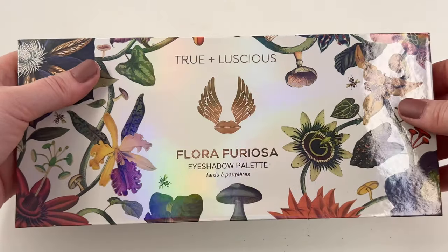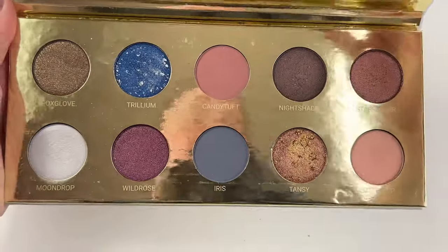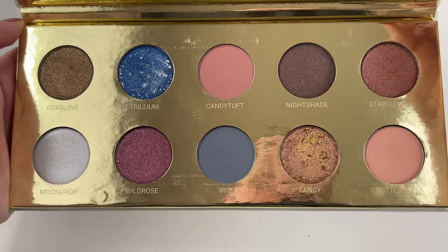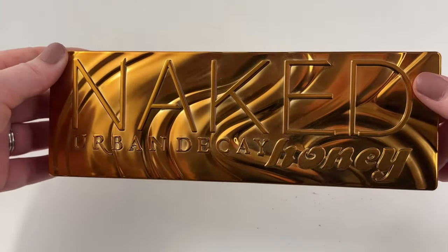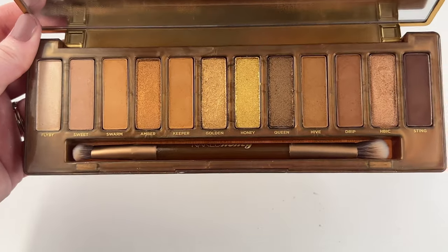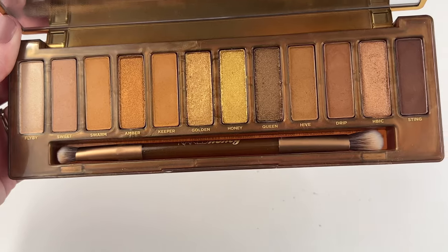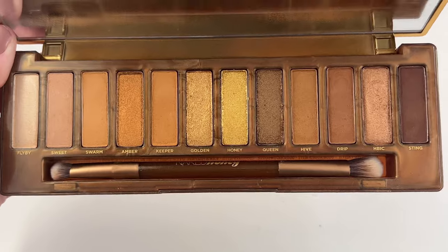I have this one here from True Luscious — this is their Flora Furosia palette. I used it once or twice and I like it, but the color story is honestly a little wonky and it's kind of hard to create a look, though it was good formulation. Surprisingly, I only have one Urban Decay palette — the Naked Honey palette. I don't love this; all the matte tones look pretty similar on my eyes, and all the shimmers end up looking the same, but it's good quality and I like the looks I make. I'm just not going to declutter it.